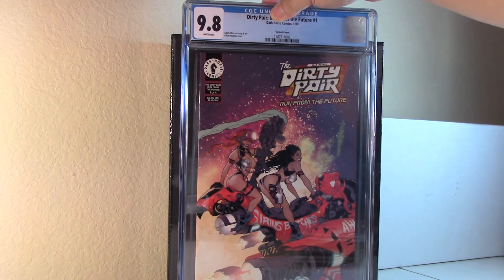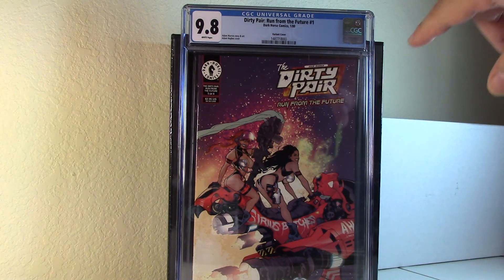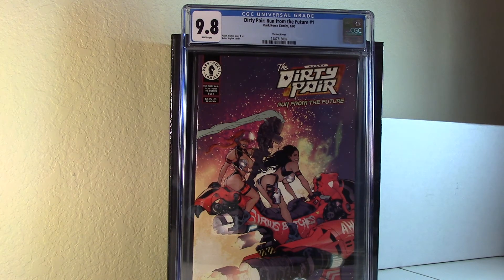Here's a nice one — I've had this sitting around raw for a while and figured I'd just go ahead and submit it. It came back a 9.8. This is the Dirty Pair: Run From the Future, the Hughes variant — or maybe it's a Cover B. Very few of these on the census; I think there's only like four or five — four blue and one yellow. It looks like it's a homage to Dave Stevens' Planet Comics number one. If you know anything about Adam Hughes, he had a very big influence from Dave Stevens, who I think is the front runner when it comes to good girl comics.